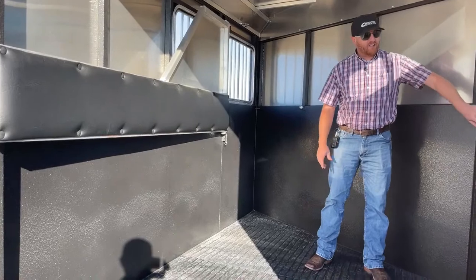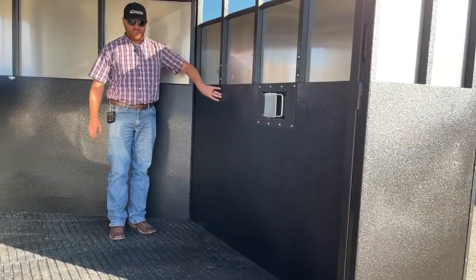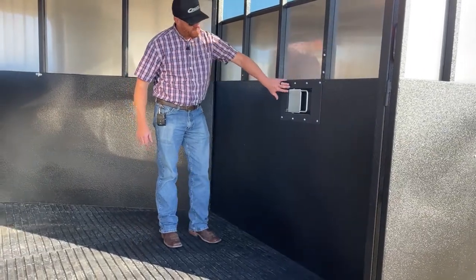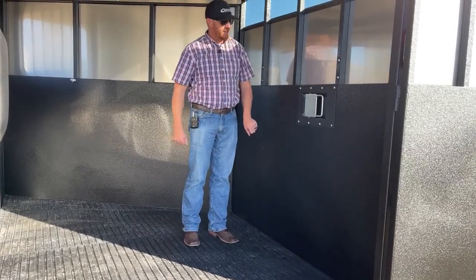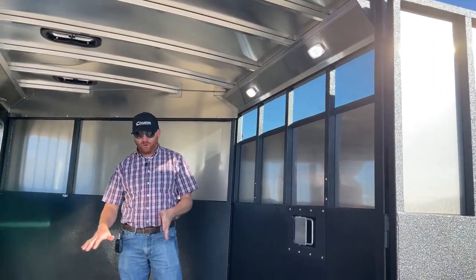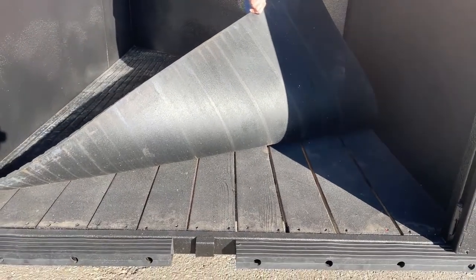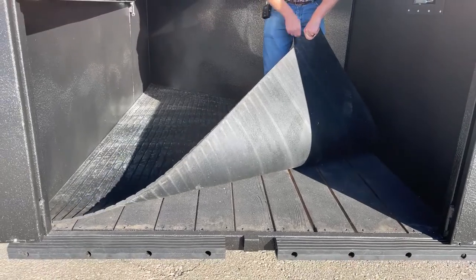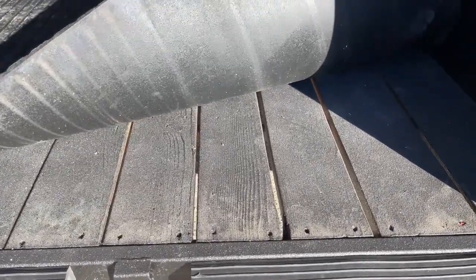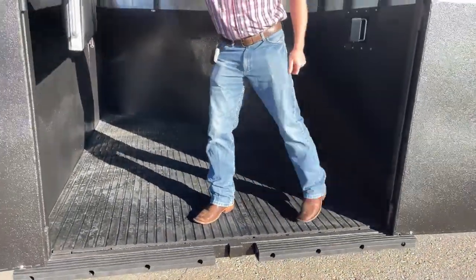That vortex lining is like a bed liner — they incorporate it throughout the trailer. It's really strong and durable, and it deadens a lot of the noise in these trailers, eliminating that echoey sound. You have a recessed paddle latch that's easy to open and shut, and a couple of LED lights — one above each horse. The wood floor on this trailer is Douglas fir, but Logan takes it a step further by vortex lining those boards as well, which really increases their longevity.